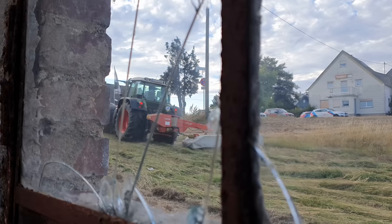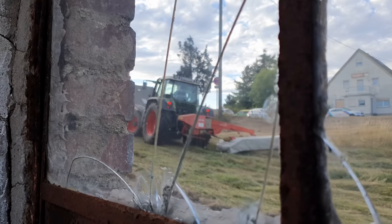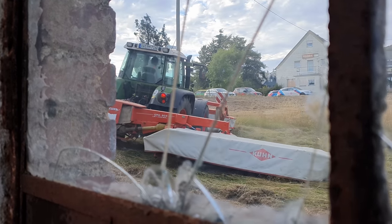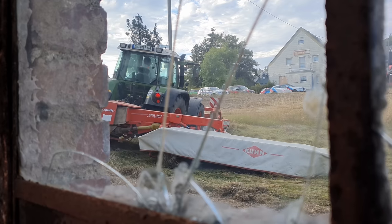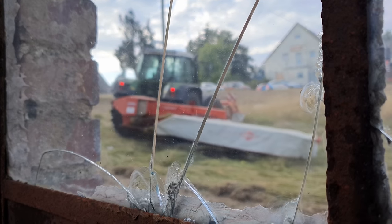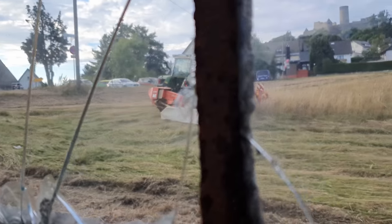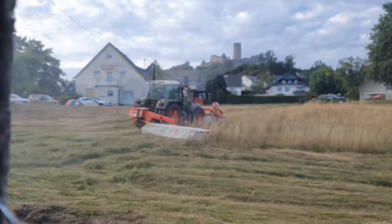Is he gonna make a turn? Yes — no, he's going back in reverse, to the left, and then he proceeds with the rest of the track. Nice turning to the right over there.